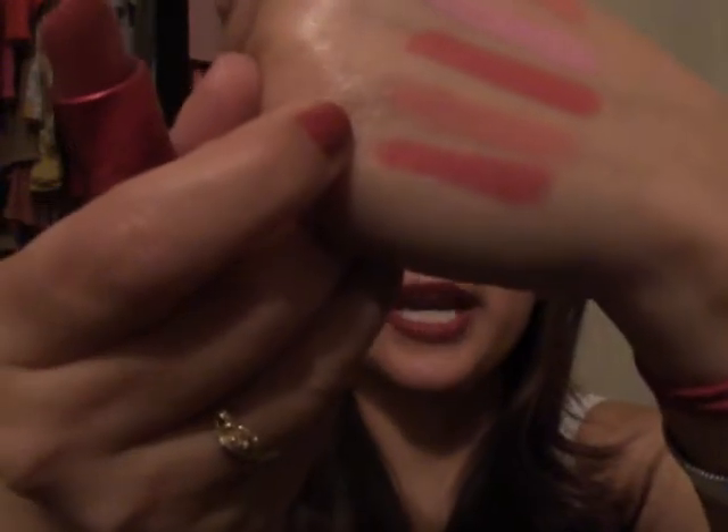The next color is Viva Glam Cindy. It's a sheer red — like a candy, like a Jolly Rancher candy color. I should be wearing that a lot more right now but I'm not.